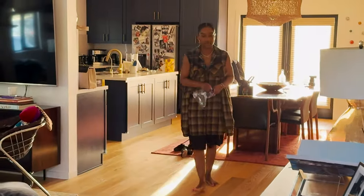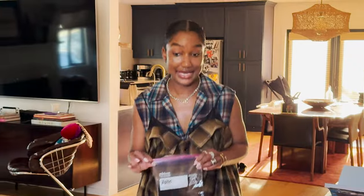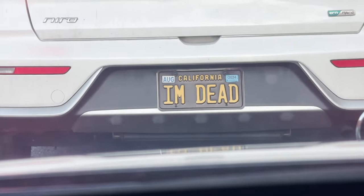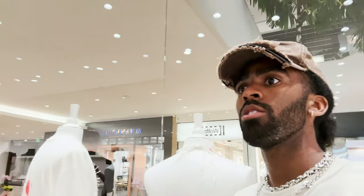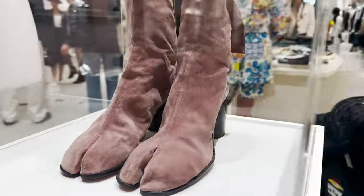Alright guys, we're heading out. I added a hat to the fit — stayed true with the jeans, t-shirt, rolled up the sleeves a little bit. Finally made it to the Margiela event. These are the first tabbies to ever walk a runway, which is crazy.